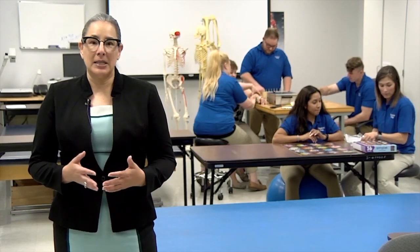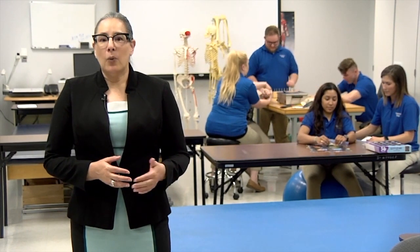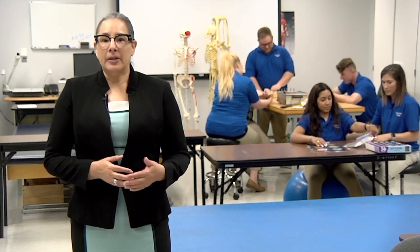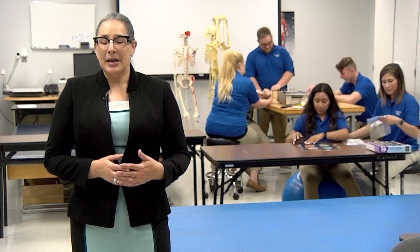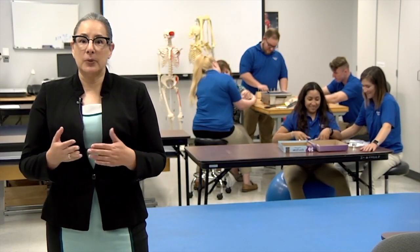As an occupational therapy assistant, you work as a member of a large healthcare team addressing the needs of your patient. We use occupation — meaningful activities — to engage clients back into the act of living, whatever it is that they want to do. The OTA program degree is an Applied Associate of Science. Once you graduate, you are eligible to sit for national boards, then apply for your state license to practice. Our board pass rate averages 100% within the first year of graduation.